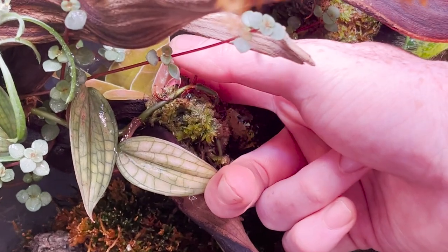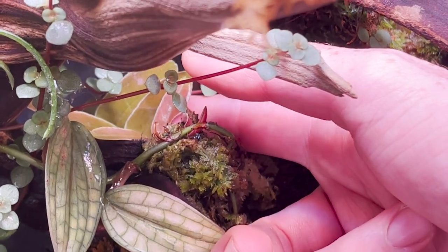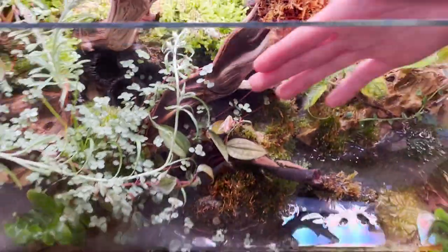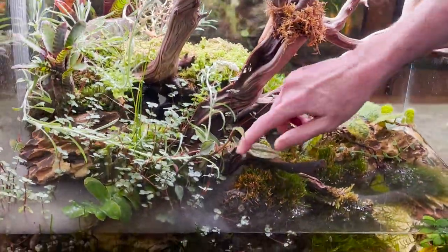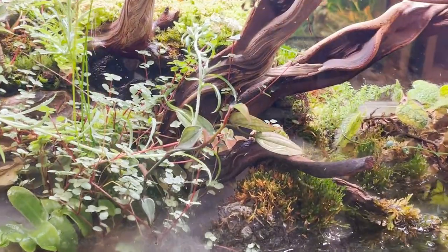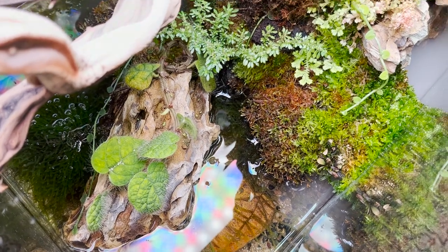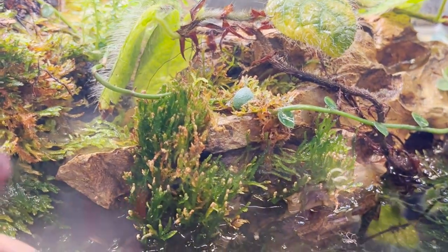This margravia right here actually decided to grow downwards — it's right by this jewel orchid. You can see it's grown just as much as the other one down here, but it's growing down this way. Everything is doing so well and it's so refreshing to see. You can see the spiky moss here just coming up out of the top — just look at that, absolutely awesome.